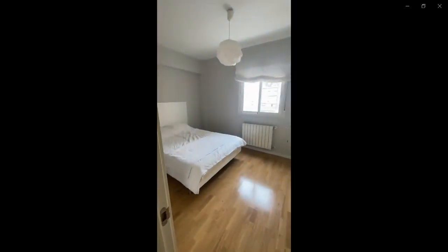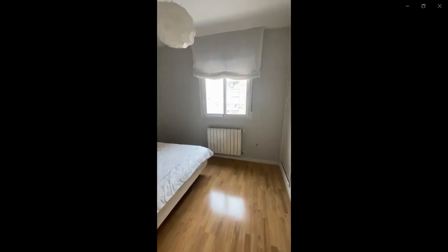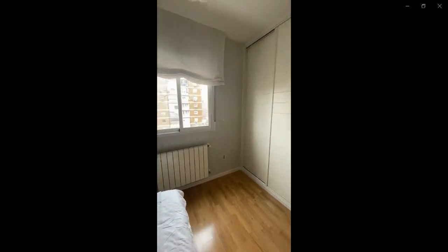Over here to the right you have the double bed with the window as well as a built-in closet and some heating units around for you to heat the whole property.